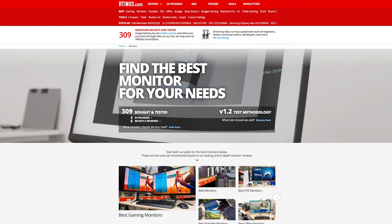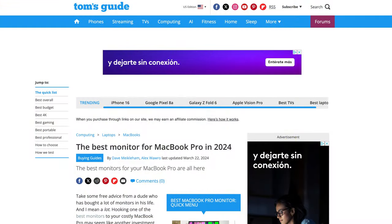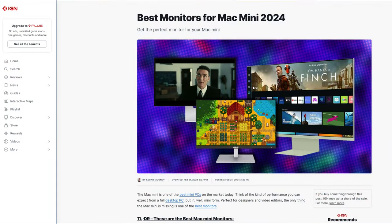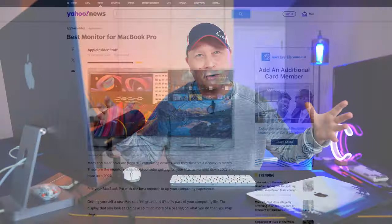Who are the experts? So if you look over here, this is called Rtings — they do a whole bunch of different panel reviews. It's a professional reviewer. But then I went on to do a whole bunch of other ones. I actually use Tom's Guide, Macworld, US News, TechRadar, BuyersGuide.org, CreativeBlog.com, IGN, 9to5Mac, Yahoo News — I went through a whole bunch of these things. That's why I have 35 different monitors.